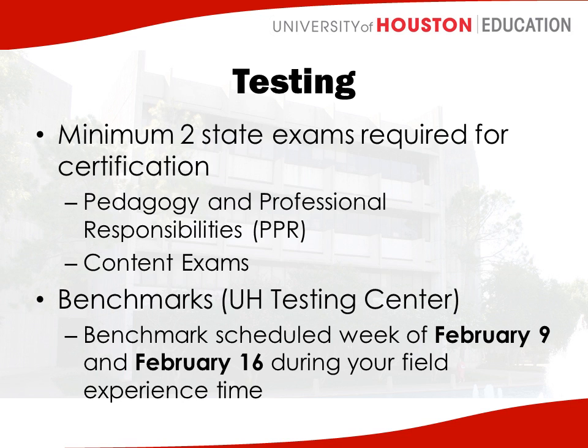Testing. The state requires a minimum of two exams for certification, so most of you will take two state exams. One that everyone will take is the Pedagogy and Professional Responsibilities — what we call the PPR test. That is an EC12 PPR, which means anybody in any certification area takes the same test. So don't worry when you see EC12 PPR and you're EC6 — it's the same test for everyone.